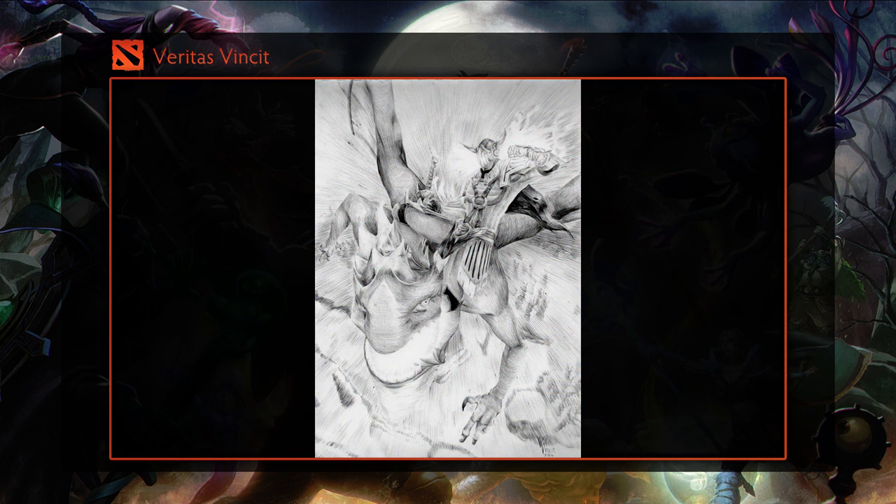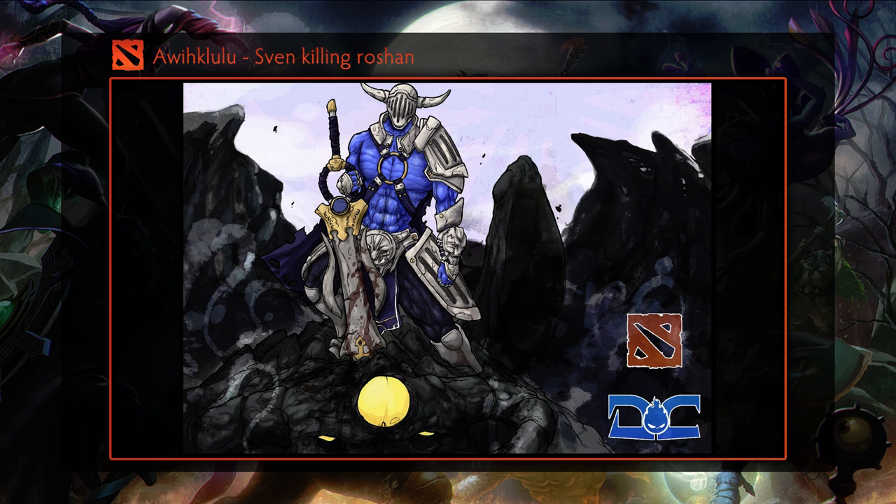Third we have an amazing piece by Veritas Vincit. It shows Sven fighting Dragon Knight. This is a ridiculously high quality submission and I cannot fathom how it's possible to draw this well. Next is a submission from Aoi Kalulu that shows Sven standing on Roshan's back. This is a great submission as well, and if you go to his blog you can see the process screenshots, which is really fascinating to look at.